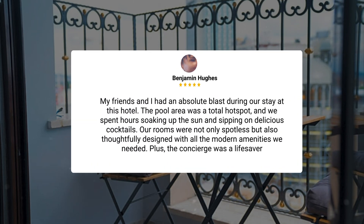My friends and I had an absolute blast during our stay at this hotel. The pool area was a total hot spot, and we spent hours soaking up the sun and sipping on delicious cocktails. Our rooms were not only spotless, but also thoughtfully designed with all the modern amenities we needed. Plus, the concierge was a lifesaver.